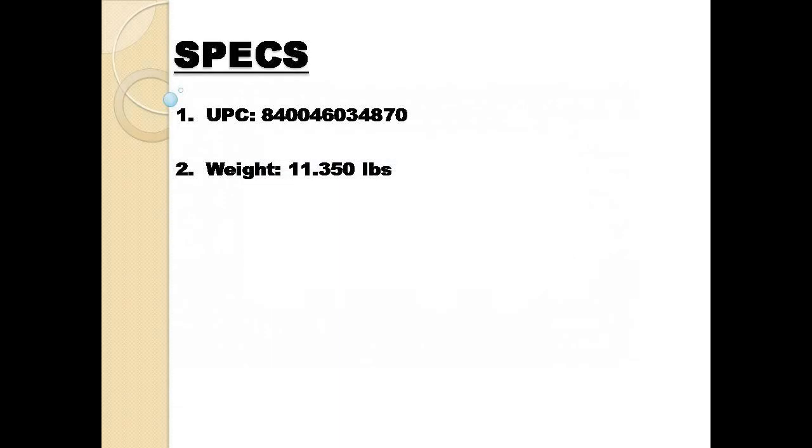The following are the product details. UPC: 840046034870. Weight: 11.350 pounds.